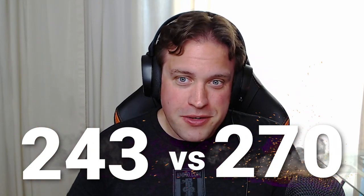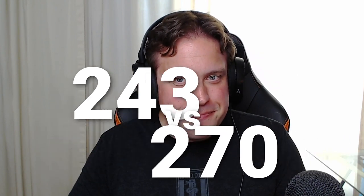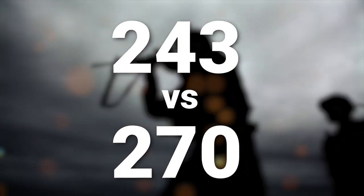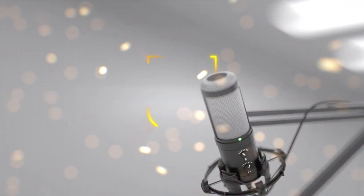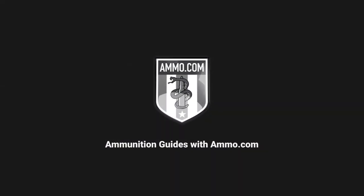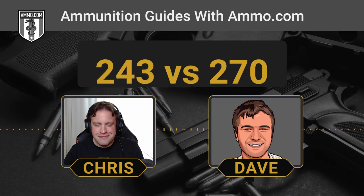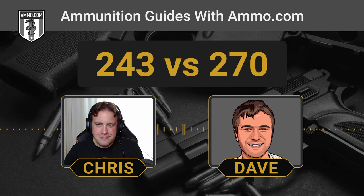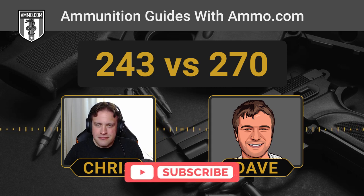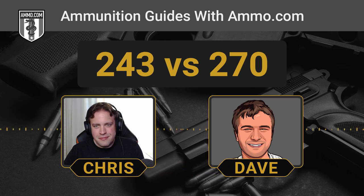243 versus 270. I hope you're hungry because we're serving up venison here on the Ammunition Guides Podcast. Hello friends and lovers, this is Dave Trillo and you're listening to the Ammunition Guide Podcast brought to you by ammo.com. We usually talk about battle rifles and intermediate cartridges and handgun rounds, but today we're going to do more peaceful ammunition that you can use to kill deer.